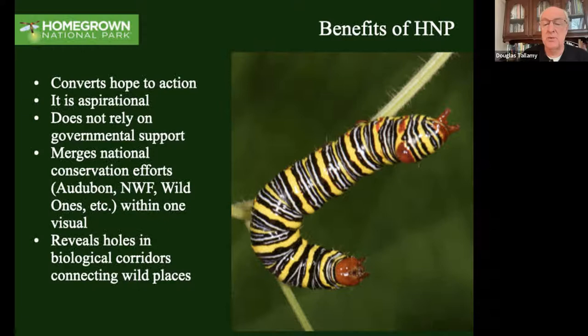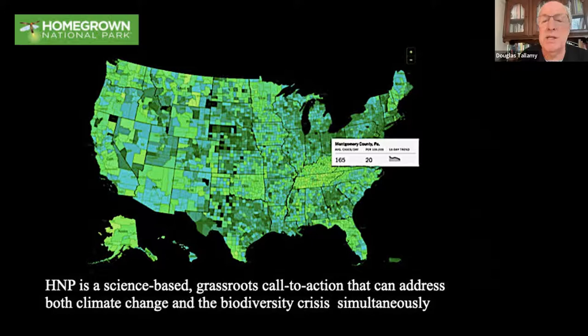Homegrown National Park is going to convert hope to action. It's aspirational and doesn't rely on governmental support - not that we would turn it down. It's going to merge existing conservation efforts like Audubon, National Wildlife Federation, and Wild Ones. There's no paid membership - we're not stealing members from anybody, we're uniting them so we can all have one visual of our progress. That visual will reveal holes in our biological corridors that we need to connect the wild places that remain. We're talking about a science-based grassroots call to action that addresses both climate change and the biodiversity crisis simultaneously.